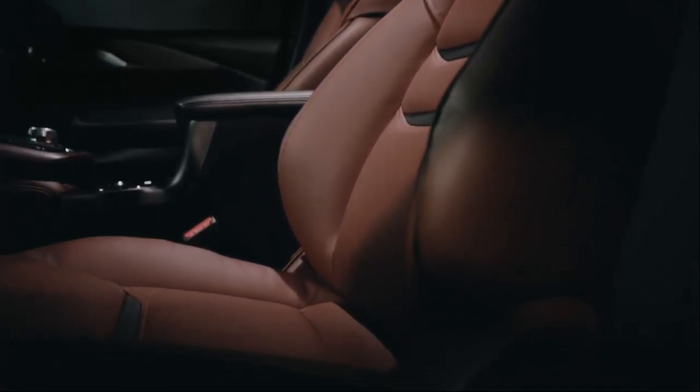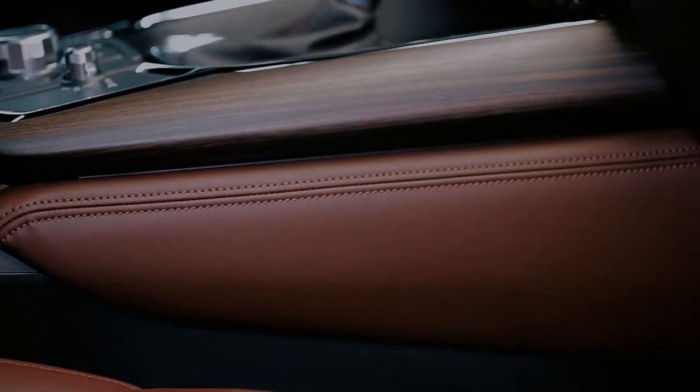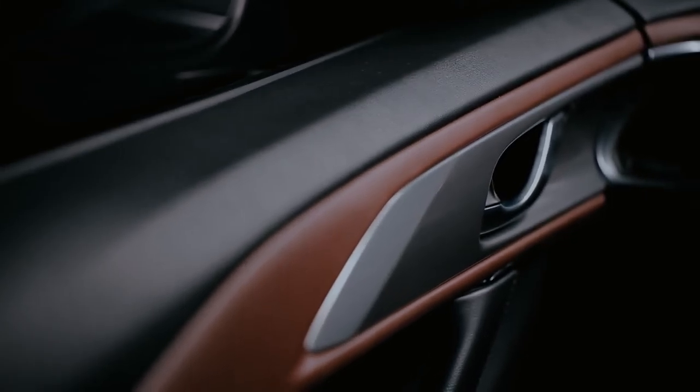I want our Mazda customers to feel like they've just gotten into the most perfect seat that wraps around them, and they can feel the softness of the materials, and they can feel the warmth of the wood, and they can feel the coolness of the metal. They can feel the whole enveloping warm experience that we tried to create for them.